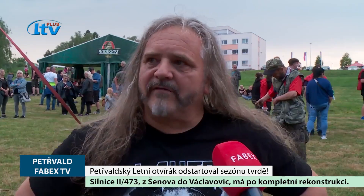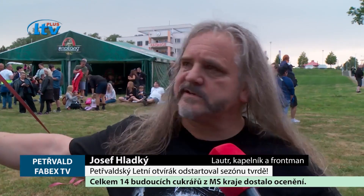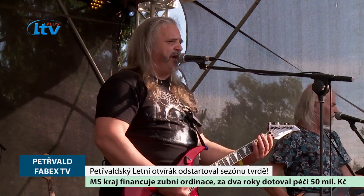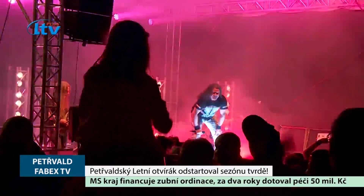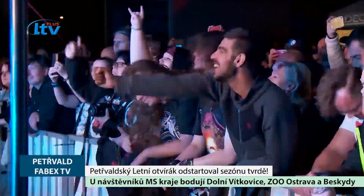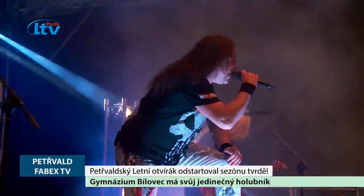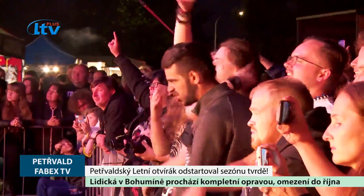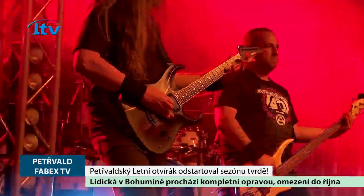Je to skvělé, hlavně jsou perfektní lidi. Je neuvěřitelné, kolik se tady sešlo lidí. Odpoledne ještě před chvilkou pršelo a hlavně se perfektně bavili – to je bomba, to je vždycky zážitek. Petřvaldské letní otvíráky si za léta své tradice vydobyly tak dobré jméno, znamenající každoroční obrovskou návštěvnost, že i letošnímu ročníku pomohl Moravskoslezský kraj finanční dotací.